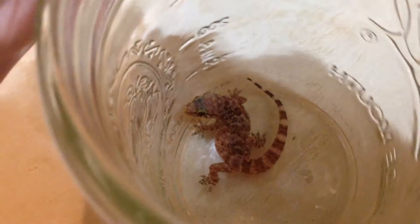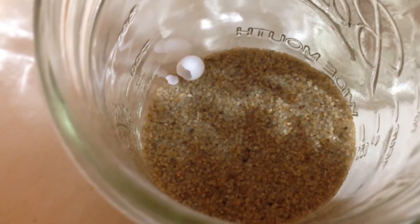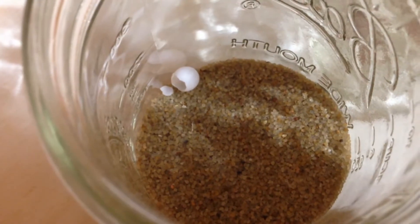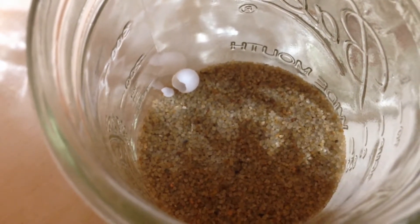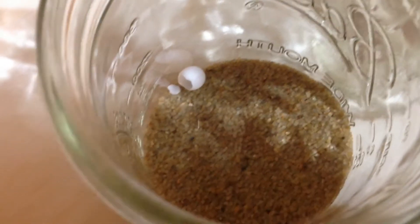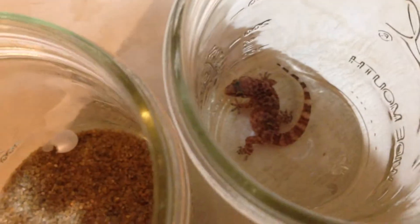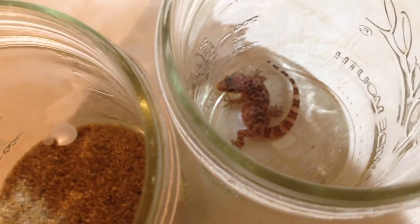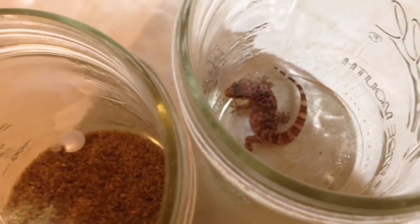This jar full of sand has a Mediterranean house gecko egg in it that we found in a box of clothes and transported it in here. It hatched and then we released that little gecko into the house. So now you see the size of the animal and of the egg. It's kind of hard to imagine, but they'll actually lay two of these at one time.